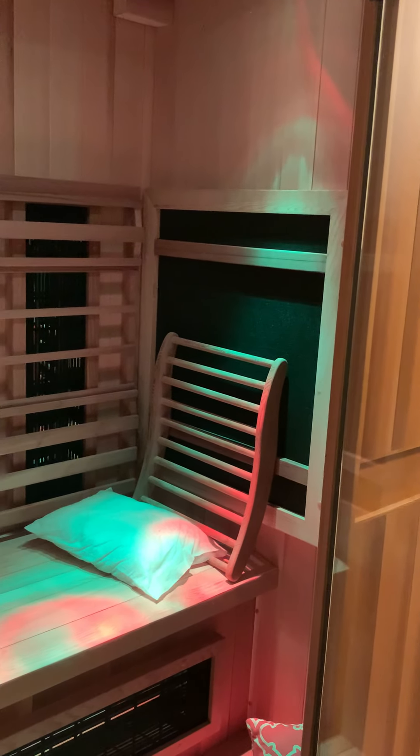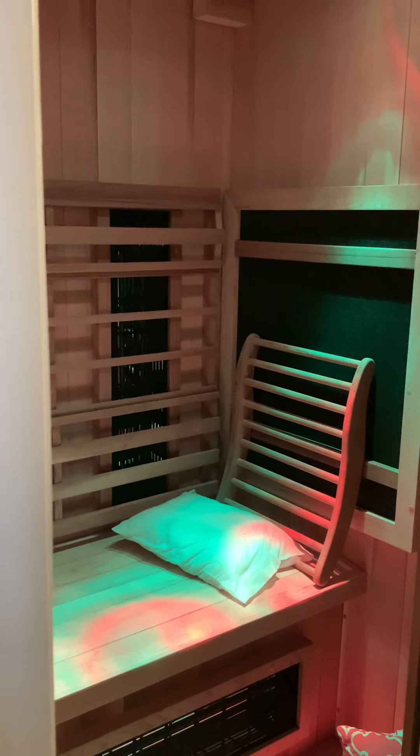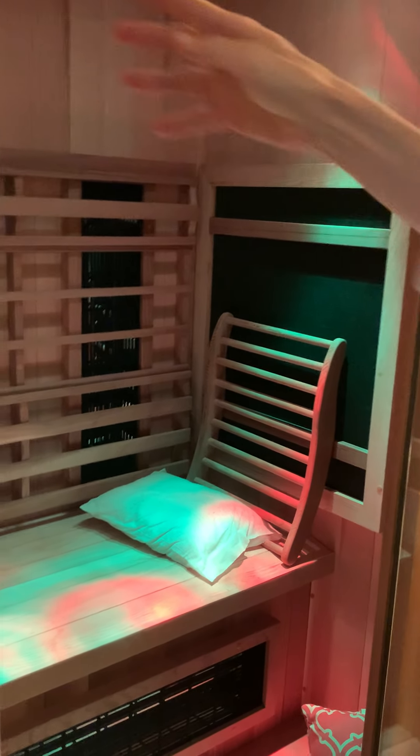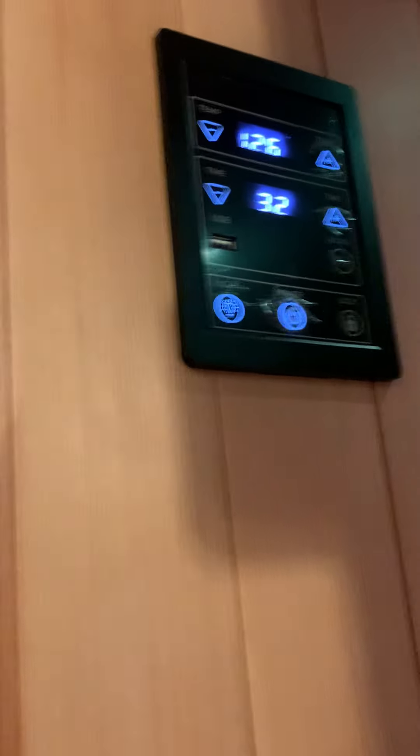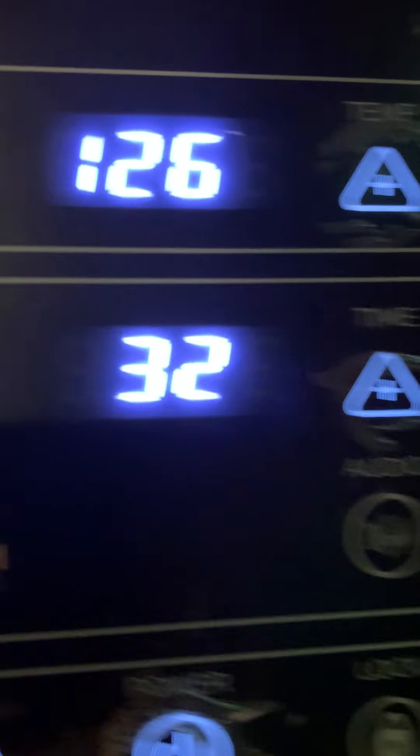It's very nice, cozy, and warm to read a book inside. It also has features where you can hook up Wi-Fi and listen to your podcast or music. It's easy to set the temperature and the timer to make sure you have the perfect and most enjoyable sauna experience.